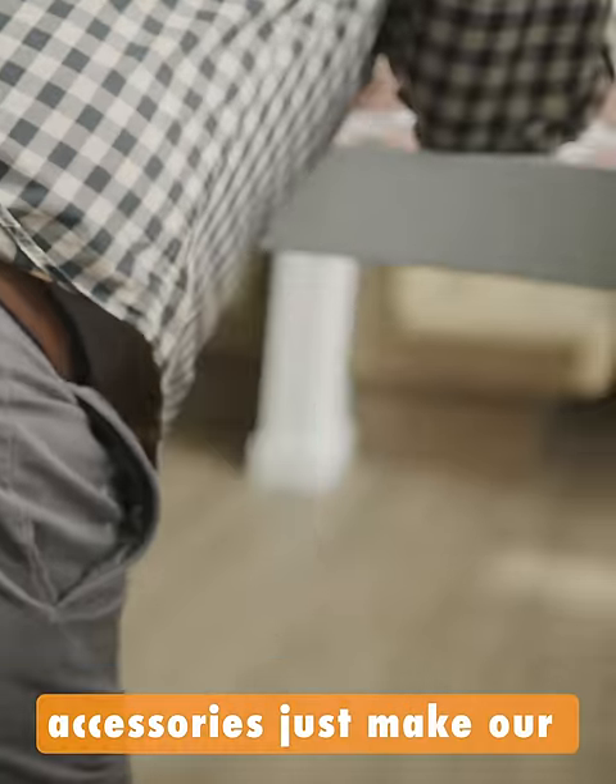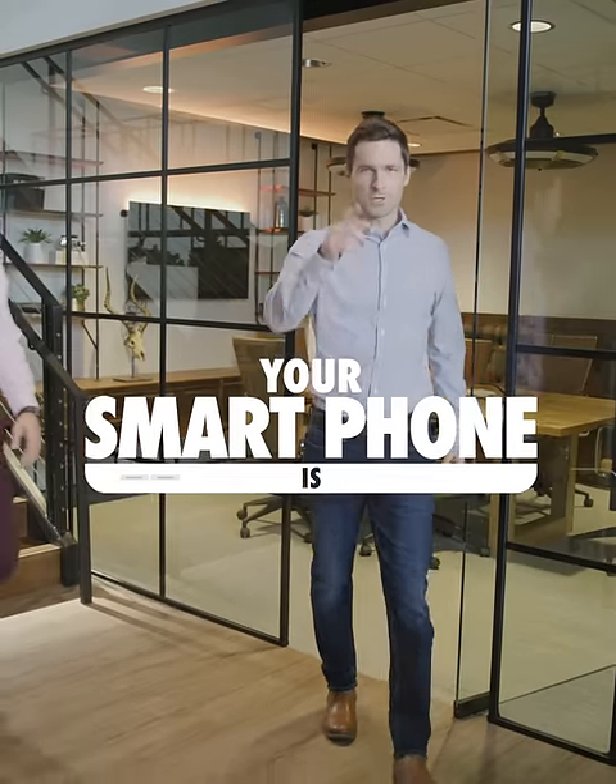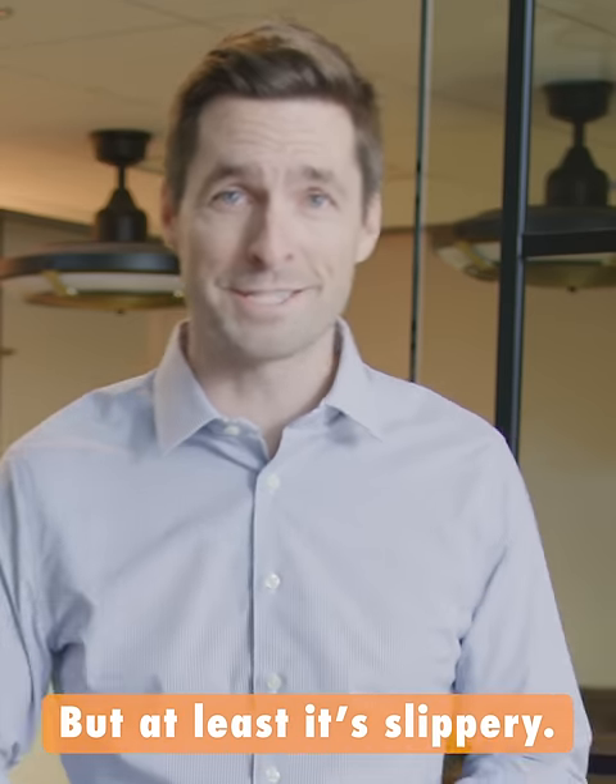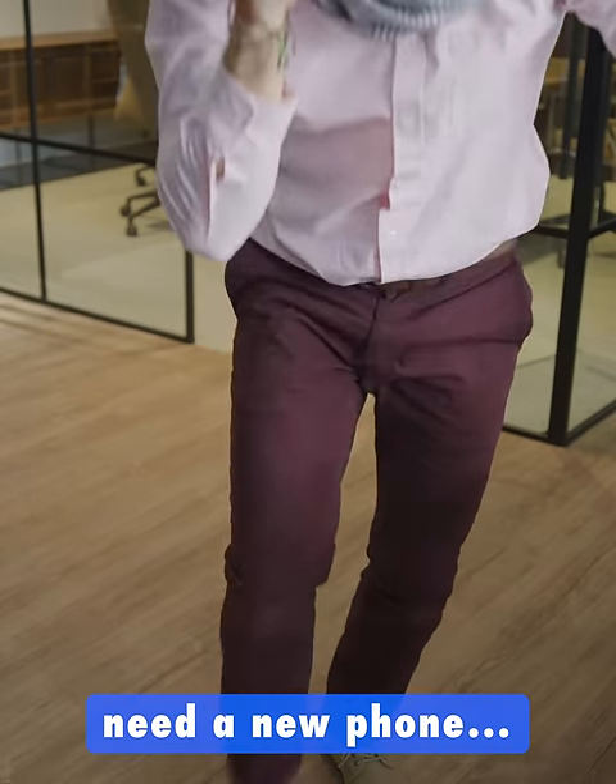Most phone cases and their accessories just make our big phones even bigger. Your smartphone is huge and expensive, but at least it's slippery. I'm gonna need a new phone.